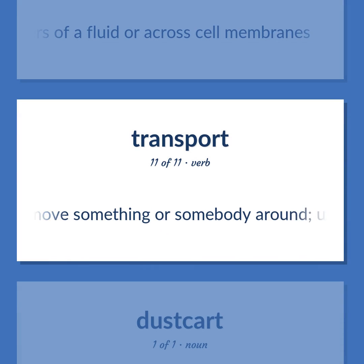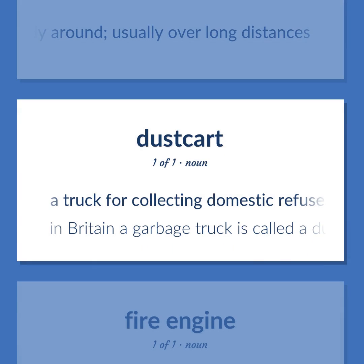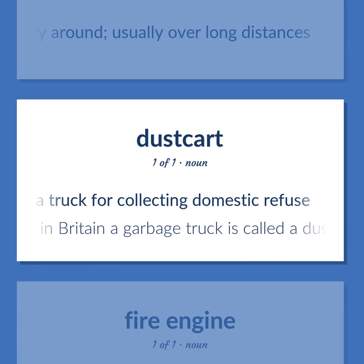Transport (verb): To move something or somebody around, usually over long distances. Garbage truck: A truck for collecting domestic refuse. In Britain, a garbage truck is called a dust cart.